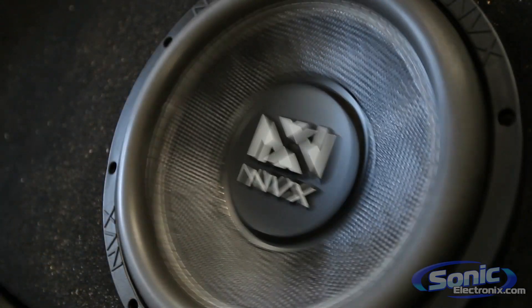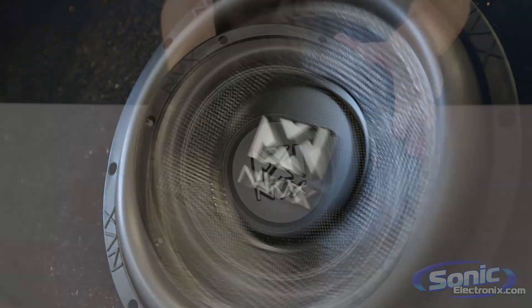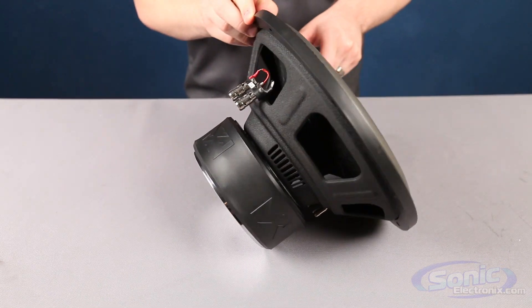The 10 inch woofers have a power handling of 350 to 500 watts RMS, whereas the 12 and 15 inch woofers have a power handling of 400 to 600 watts RMS. So if you're looking for a well engineered mid-range subwoofer at a great price, the NVX VSW subwoofer is calling your name. Buy yours today at SonicElectronics.com.